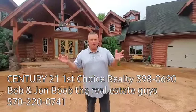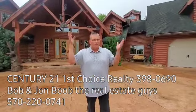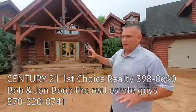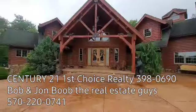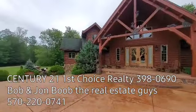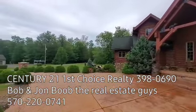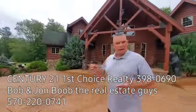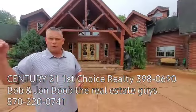Hey everybody, it's Bob Boop. I'm here with John Boop. John's going to stay behind the camera today, but we're going to have fun here. John, maybe you can start scanning the house here. Where we're at today is 217 Tied Otten Trail. It has a Lock Haven address. We're in Brown Township here, top of the mountain, but we're Jersey Shore School District.